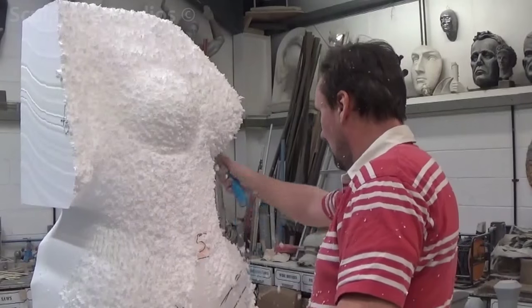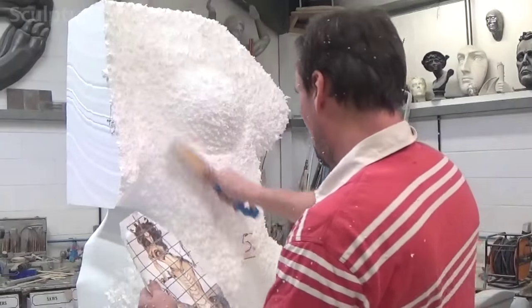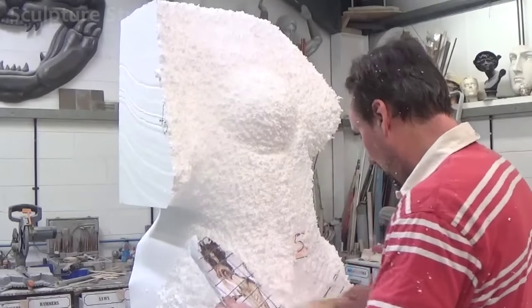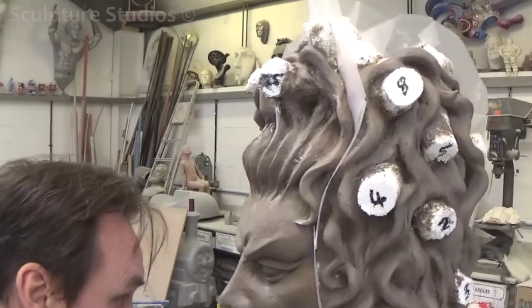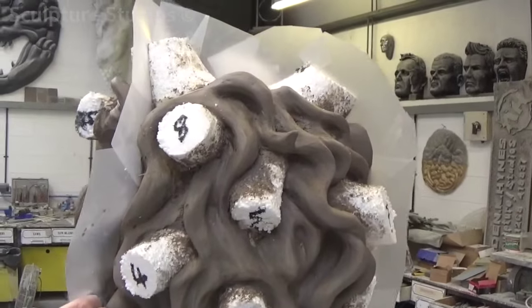Aiden then carves using nail and wire brushes, following the concept image at all times, as it's important to stay true to the original brief. Once he's happy with the form, the surface is then sanded down using sandpaper to lose that rough polystyrene bead texture. Here you can see we've labelled all the snakes for the hair, so we can take them off to work on the clay section below, and still know they're in their designated positions when it comes to putting them back on.